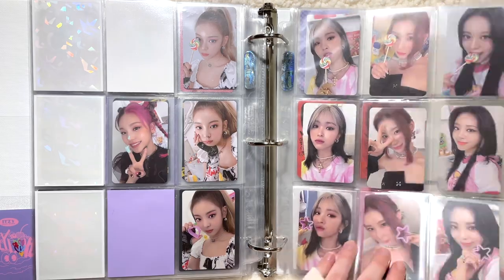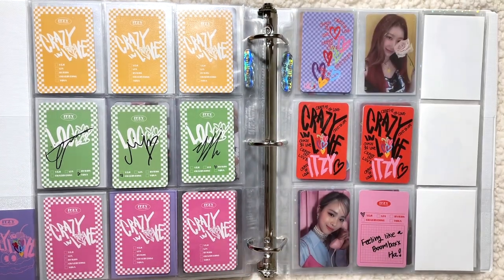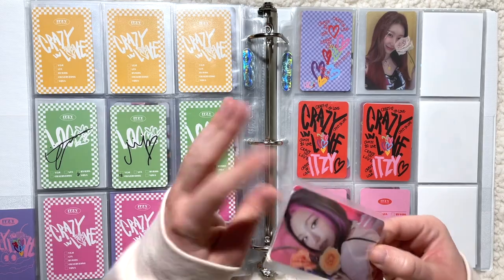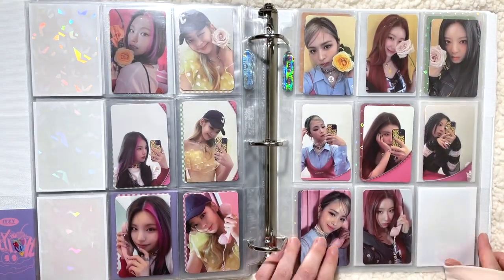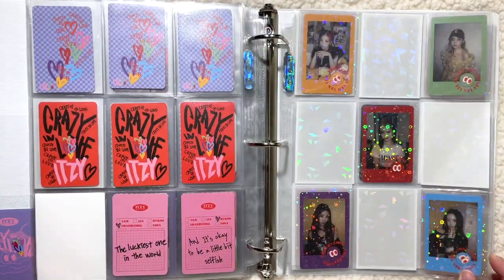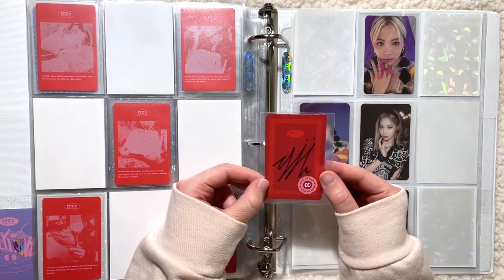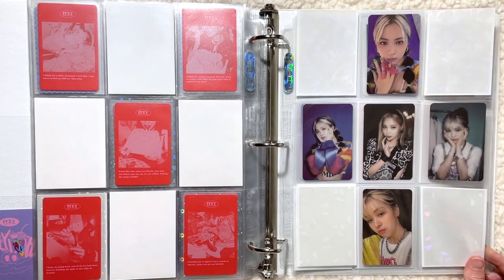I don't have anything on this page, but I do have these two cards here. I was able to trade for these cards, which is just so awesome. I did not think I would be able to find trades as easily as I did. Just waiting on this Yuna and this will be done. These cards are so stunning, I love them so much. Finally, I was able to find a trade for the last Ryujin Crazy in Love Special Edition card I needed — her jewel case non-selfie concept photo card. I just could not find a trade for this for the longest time, but I finally found one. So this page is complete.